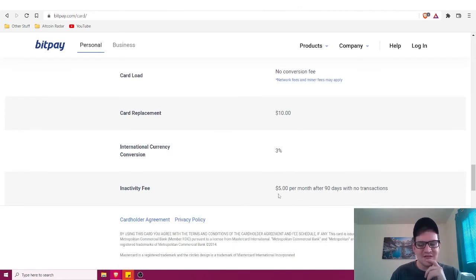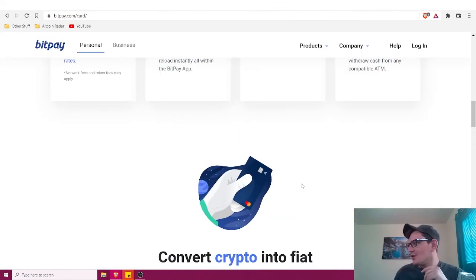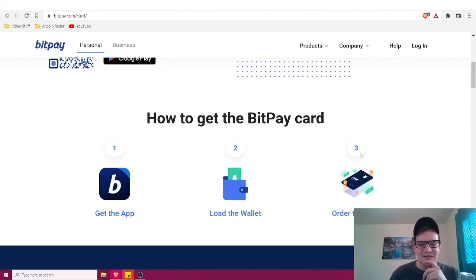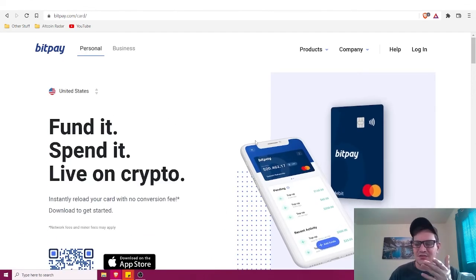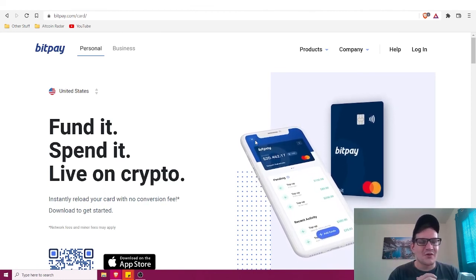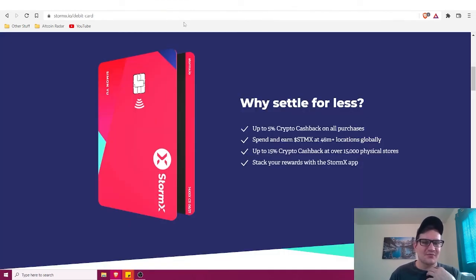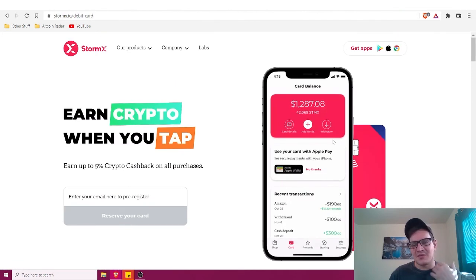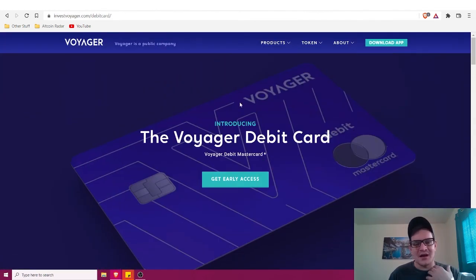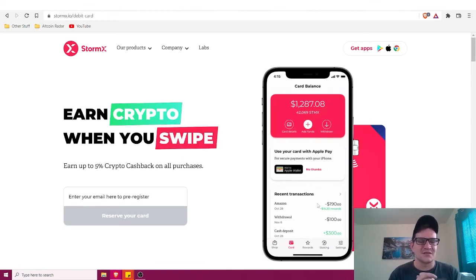There is a $5 per month inactivity fee after 90 days with no transactions, and a $10 card replacement fee. Overall it's a great card and one of the more popular ones out there. If you're interested in something more mainstream that's ready to go right now, go ahead and check BitPay out. Personally, I'm waiting for the Voyager and StormX debit cards — I'm a big fan of both and their apps are just fun to use.